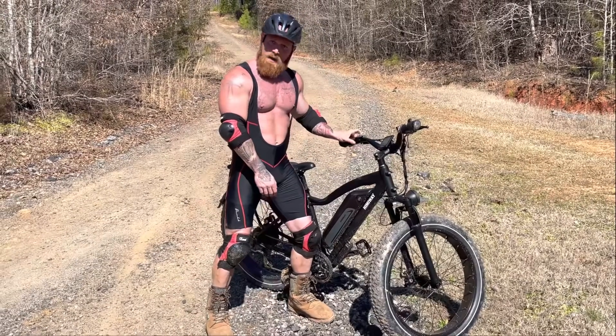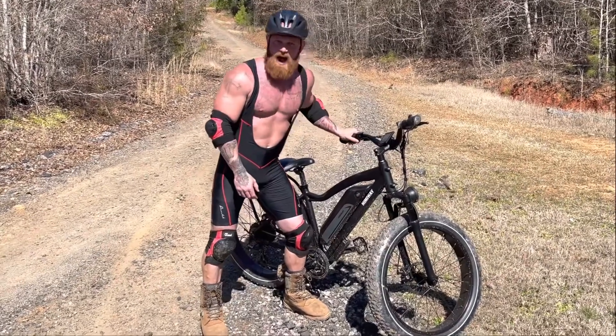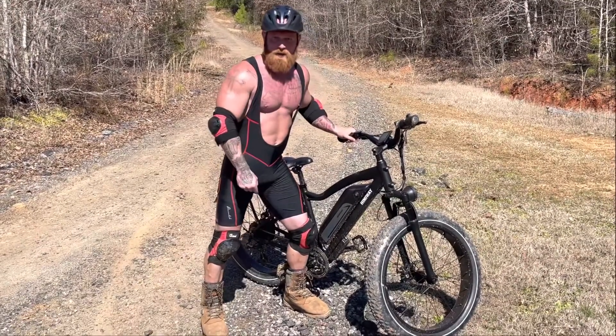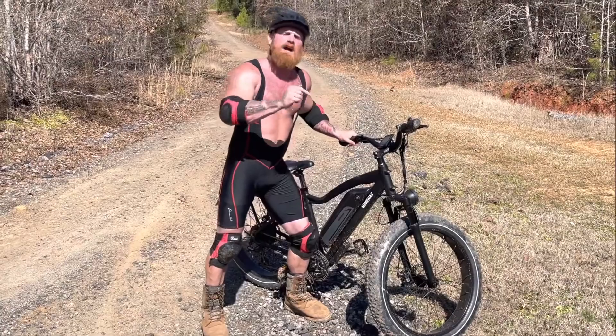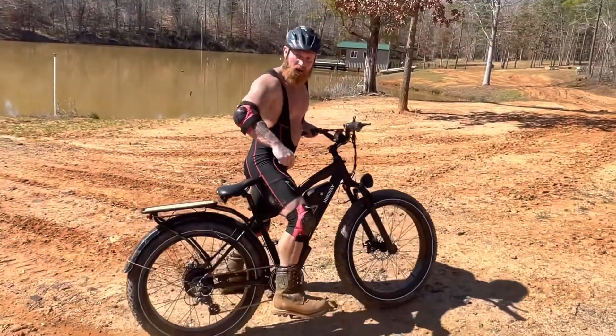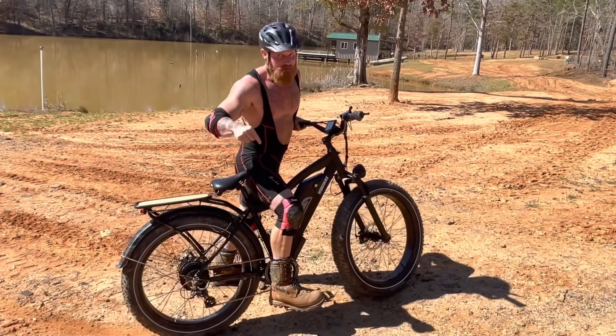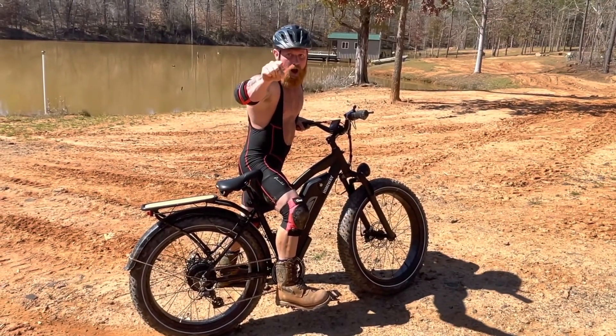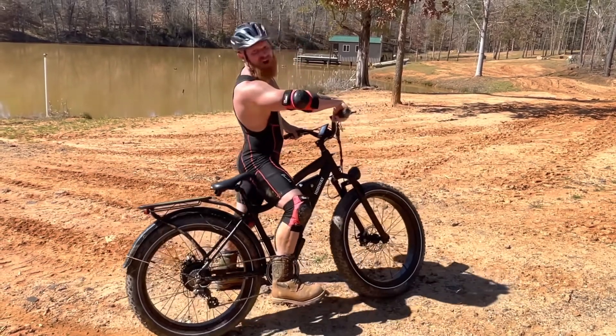And the coolest thing — when somebody's in my way, I let them know about it. I'll tailgate you, or I'll just go right by you, because this thing will fly. I'm going to tell y'all what, this sucker here is a lot of fun. You want to get one, go to HimiWayBike.com. God bless y'all, I love you.